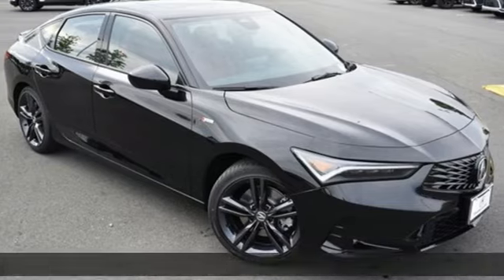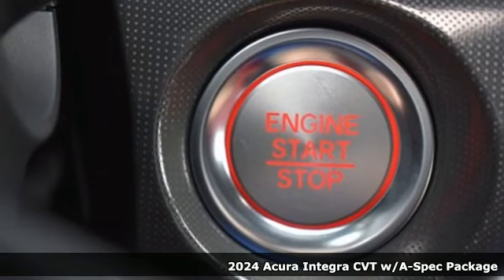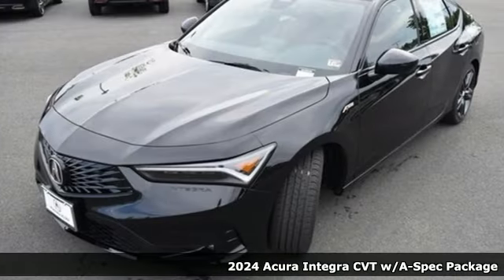It's a new 2024 Acura Integra. Consider it your own personal adrenaline factory. It boasts an impressive list of features like these.